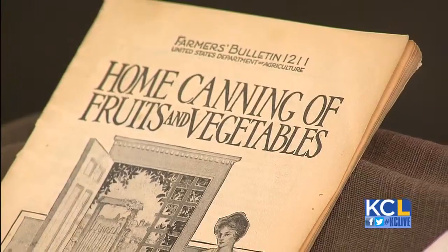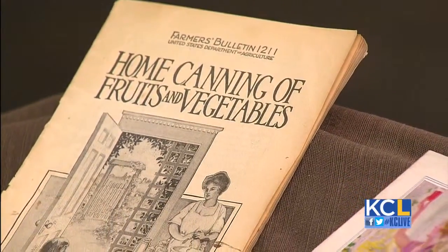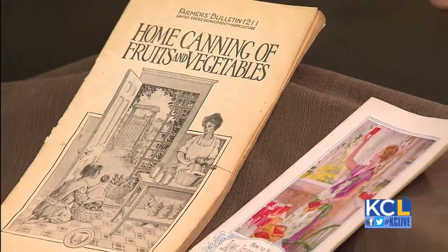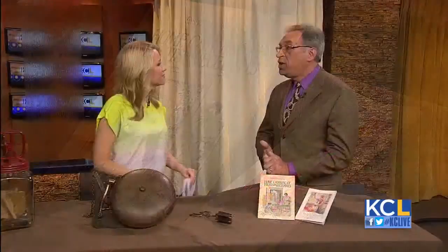And you have some other examples of pieces that people can find. These are some recipe books that were available. We have a state agricultural office in Manhattan that produced some of these cookbooks. In the 1920s, women had all kinds of options, and a few men in the kitchen — recipe books they could follow that were very easy to follow. It's great for kids to get this hands-on experience and see what it was like in the 1920s.